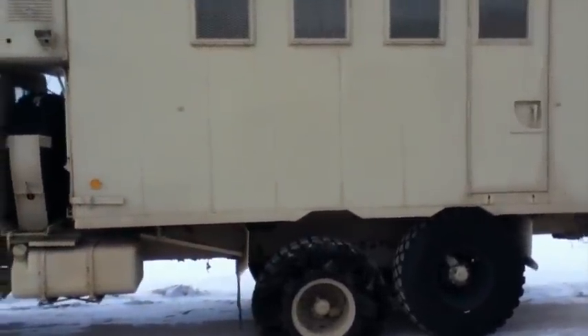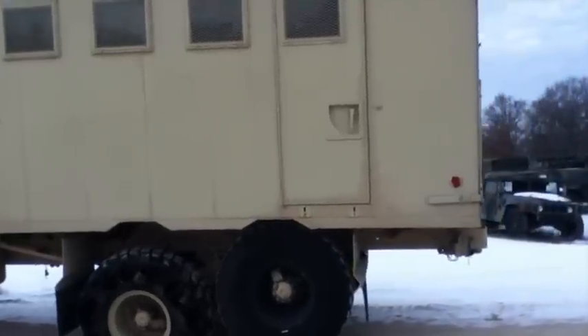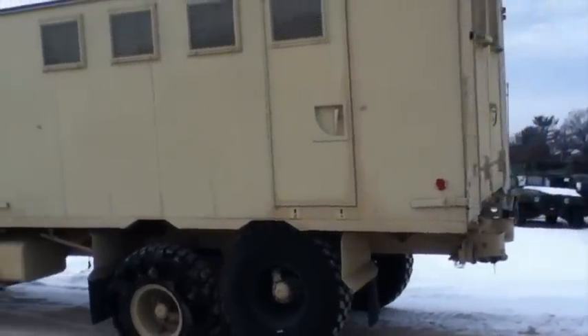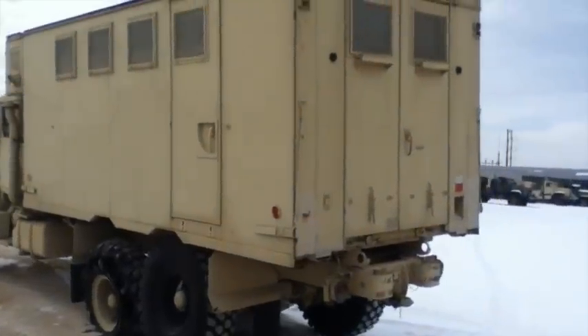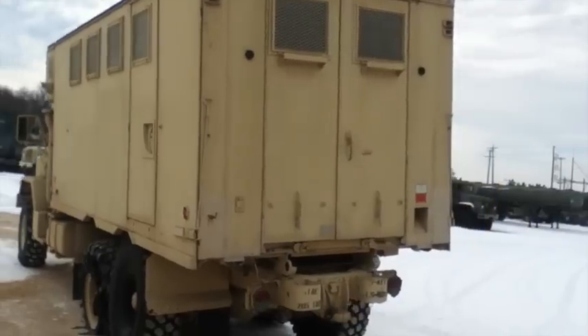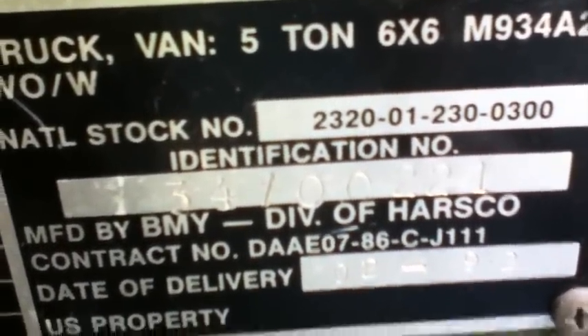The odometer shows nine thousand eight hundred nine miles. This vehicle starts and operates. Liquidity Services provides buyers and sellers with the world's most transparent and innovative online marketplaces for surplus assets. We add new inventory weekly with merchandise from government agencies, corporate clients, and commercial businesses. Thank you for visiting Liquidity Services.